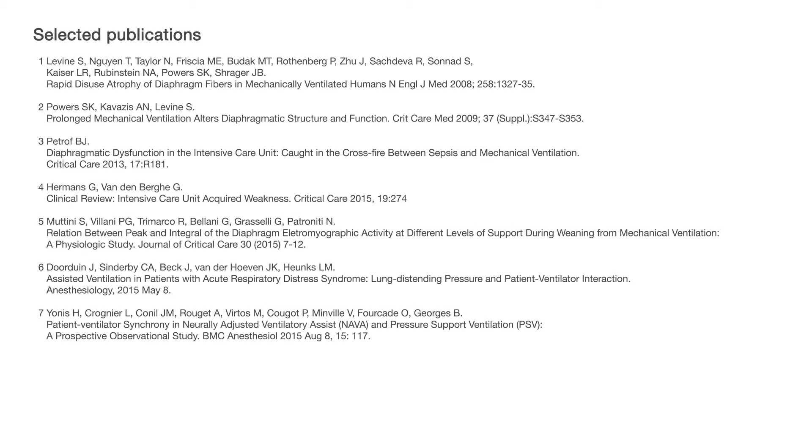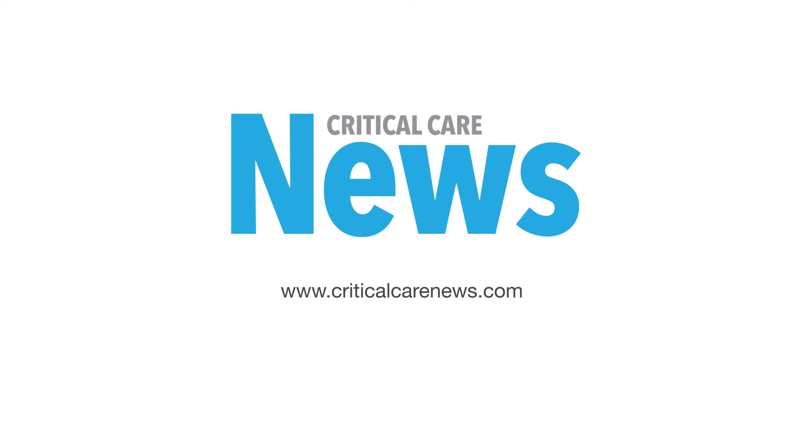To find out more about ventilator-induced diaphragmatic dysfunction or EDI monitoring in NAVA, please refer to the selected list of publications or go to the criticalcarenews.com website.